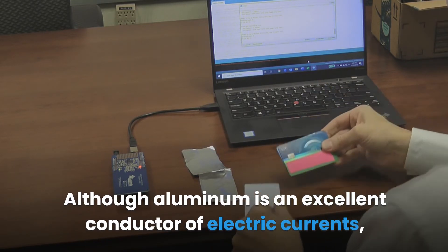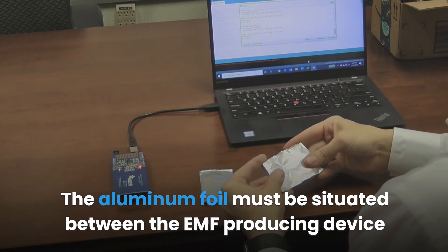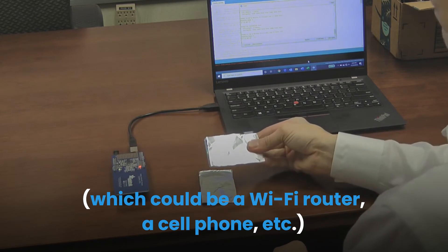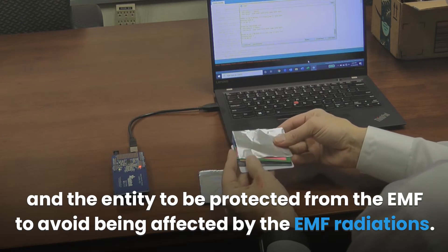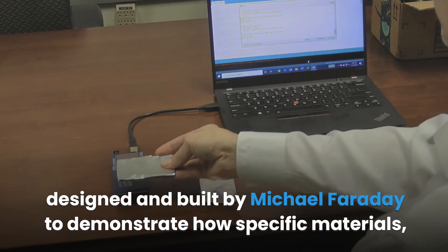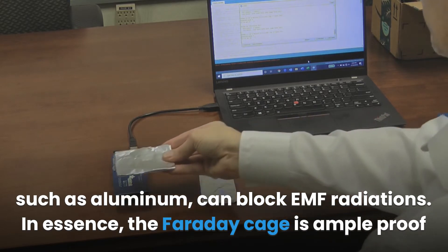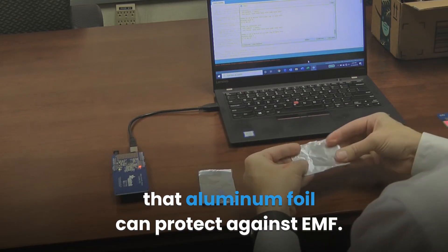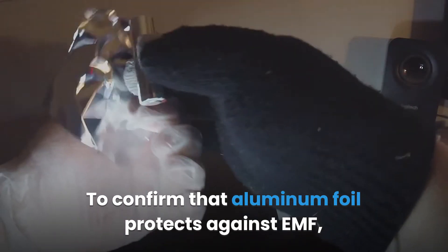Although aluminum is an excellent conductor of electric currents, it does not absorb EMF — instead it blocks it. The aluminum foil must be situated between the EMF-producing device, such as a Wi-Fi router or cell phone, and the entity to be protected. This principle is illustrated by the famous Faraday cage, designed and built by Michael Faraday to demonstrate how specific materials such as aluminum can block EMF radiations. The Faraday cage is ample proof that aluminum foil can protect against EMF.